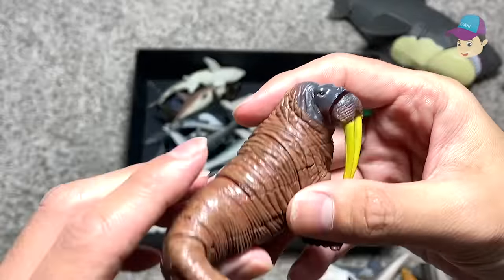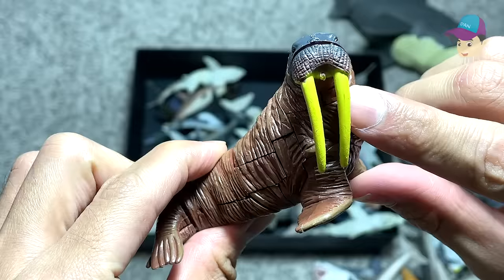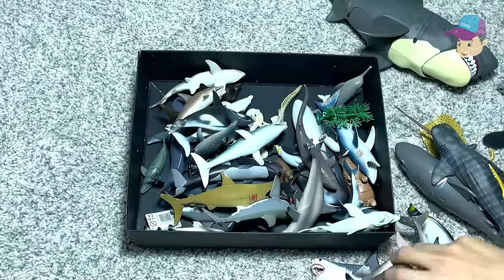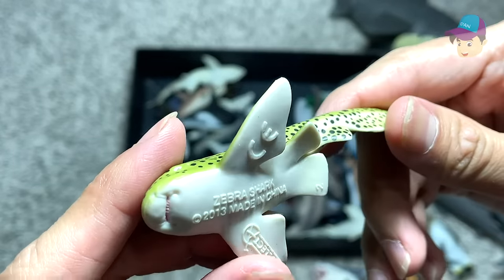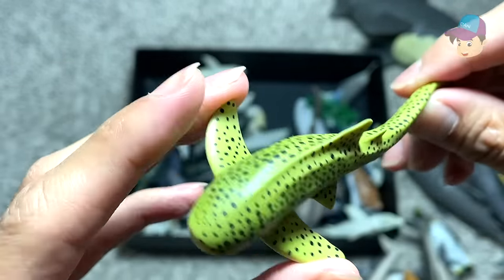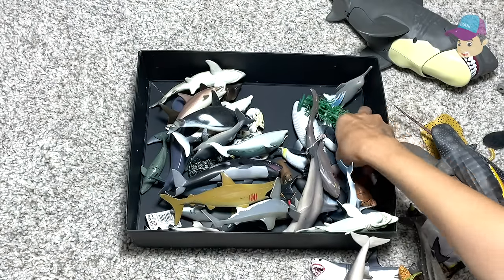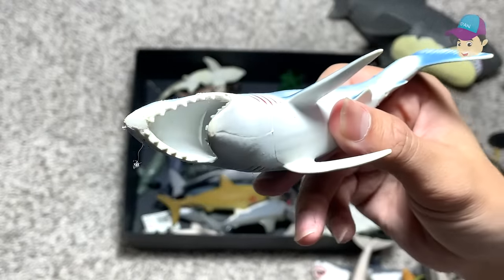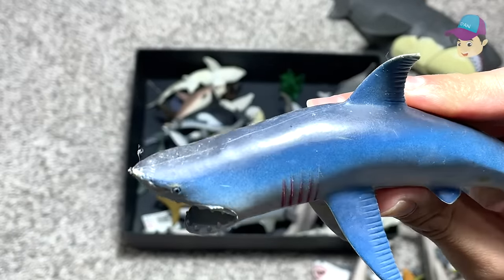Here we have a 3D puzzle of a walrus — you guys have seen a walrus just now. You can see these two huge long tusks. And right over here I think this is a zebra shark — a beautiful small little figure of a zebra shark, I really love this. And right over here we have a shark which is blue in color. I think this could be a great white shark, but I'm not 100% sure.